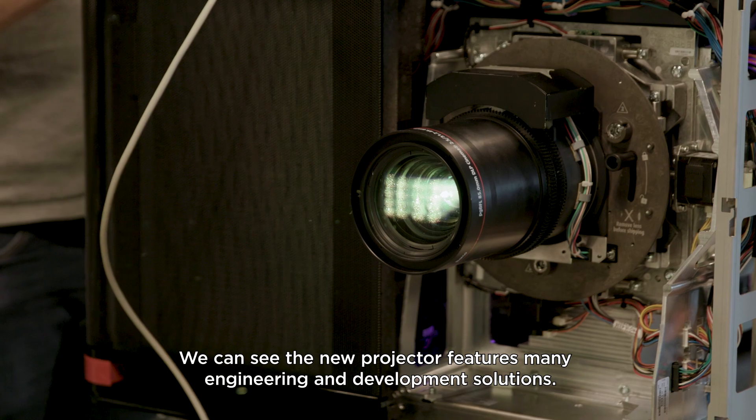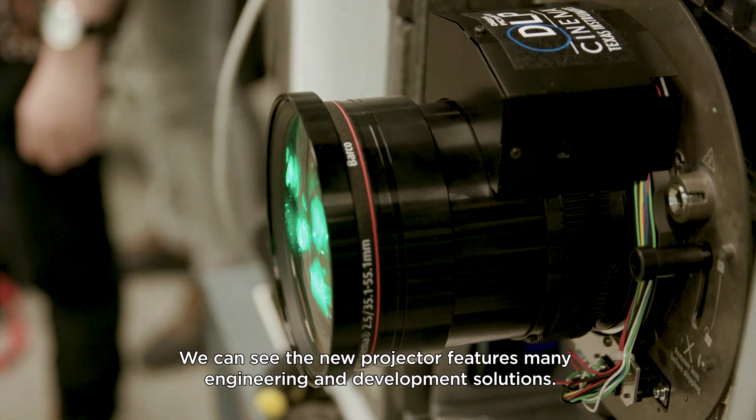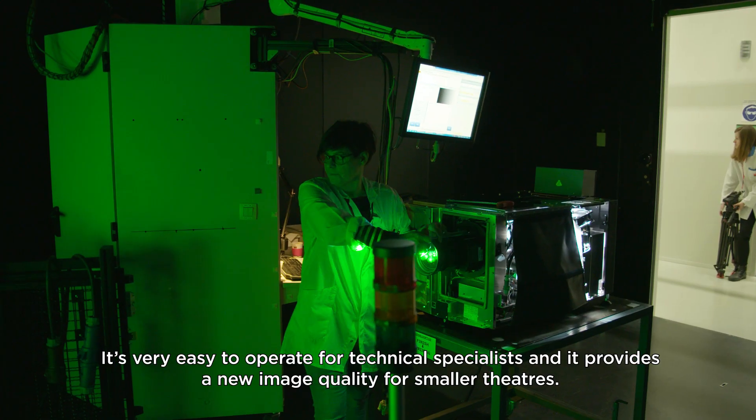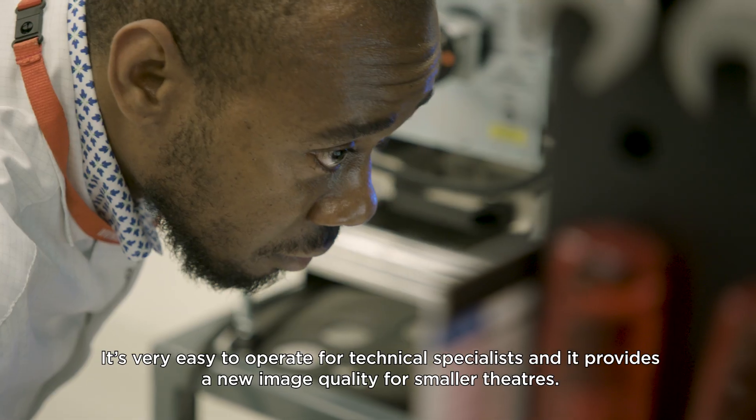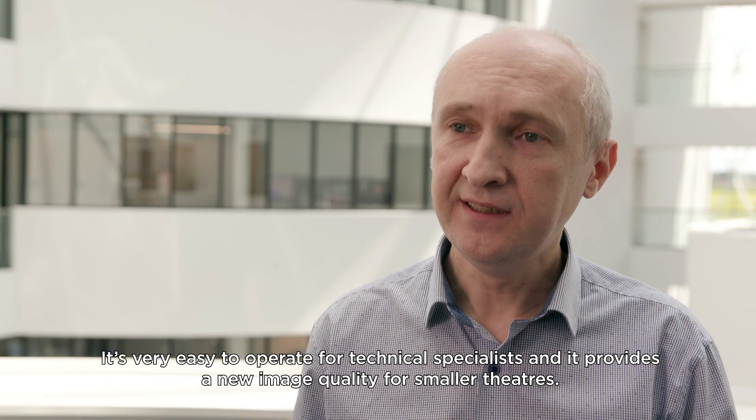The new projector has many engineering and development solutions inside, but it's very easy for technical specialists and delivers new image quality for smaller theaters.